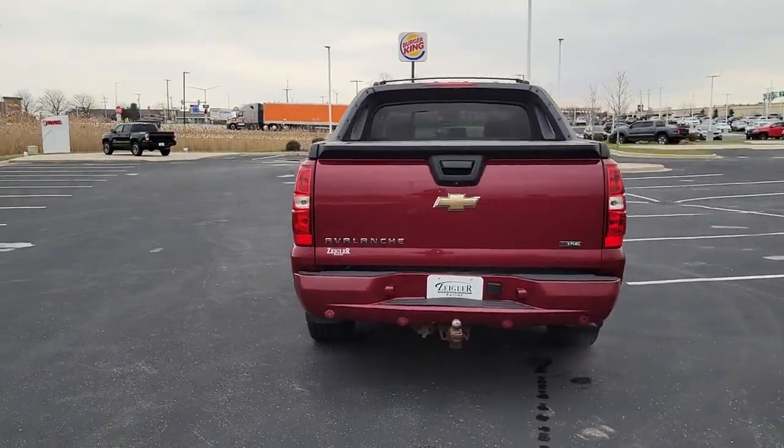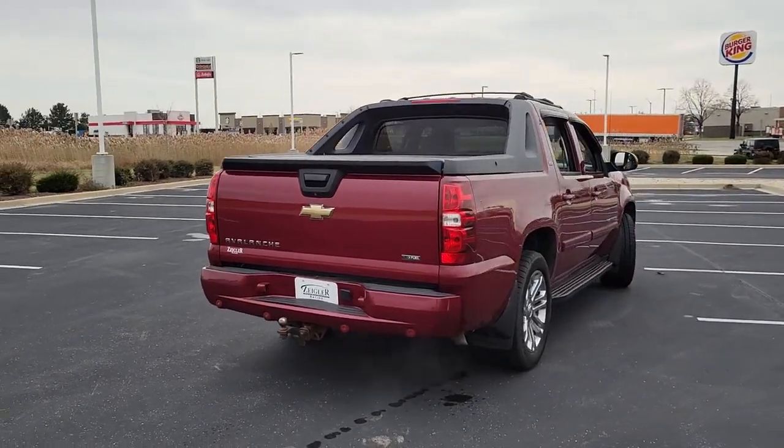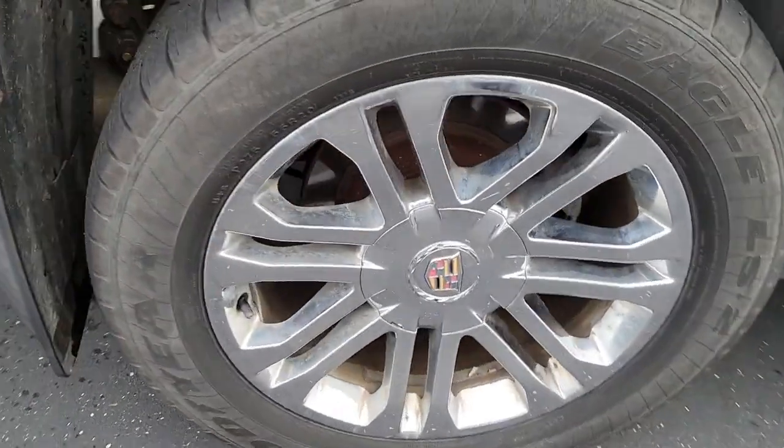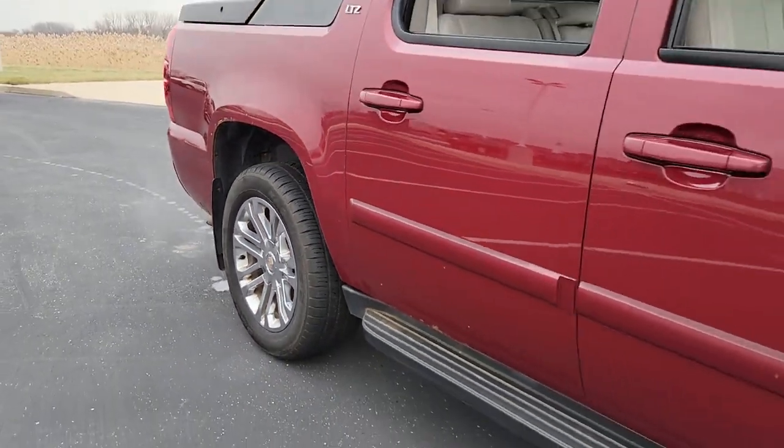Don't sacrifice comfort to get utility. Enjoy the best of both in this stylish Avalanche. Our team will give you an outstanding test drive experience. Stop in today.